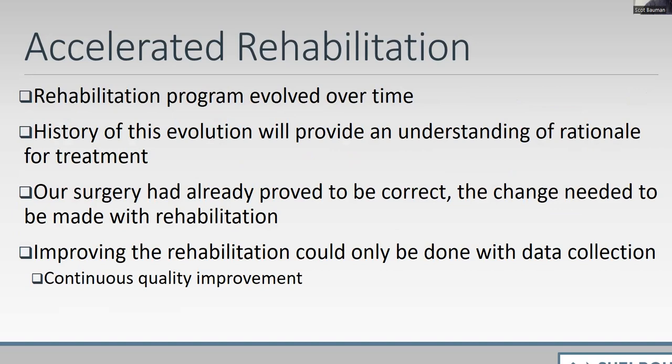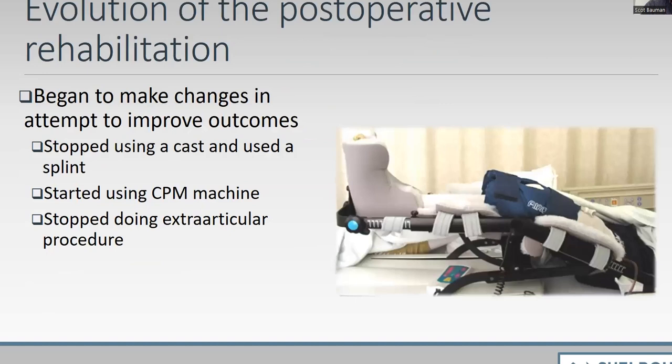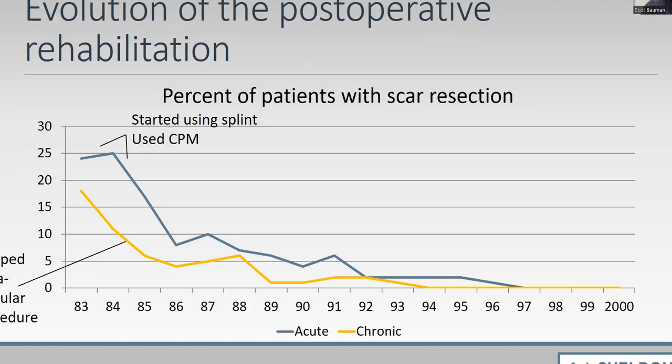Our surgery and rehab has been developed to allow patients to predictably have two normal knees. The rehab has evolved over time. Our surgery has been proven to correct the problem and we haven't changed it in 40 years — I still do an open patellar tendon graft, drilling tunnels under direct visualization. We've been improving rehab through continuous quality improvement — looking at how we can change this or that to make things slowly better. We stopped using a cast and started using a splint, started using the CPM machine, stopped doing extra-articular procedures, and tracked scar resection rates.